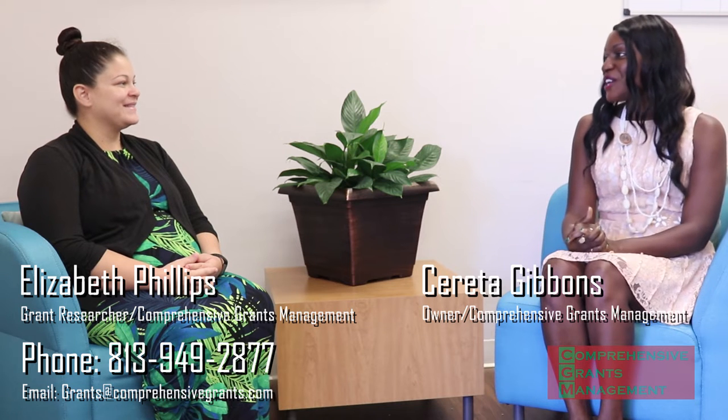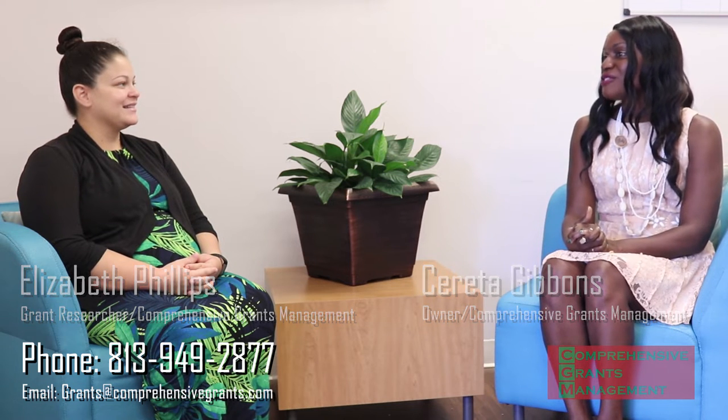So Elizabeth, you are the one that researches grant funding opportunities for our clients here, correct? Yes. Can you share with us a little bit about what it's like to research the perfect grant so that we can stockpile a list of grants available for clients when they call — clients who need money to fund their program? How do you go about finding great grants for our clients?